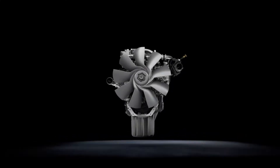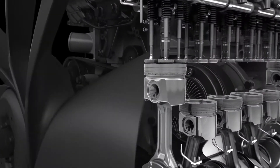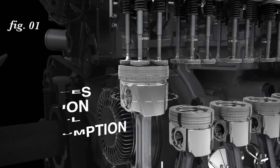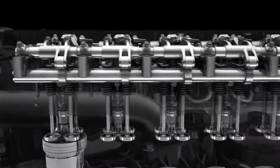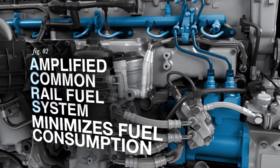The Detroit DD-13 engine offers proven reliability and efficiency, beginning with a new piston design that reduces friction for improved fuel economy. The amplified common rail fuel system and the updated fuel injector nozzle design optimizes combustion efficiency.